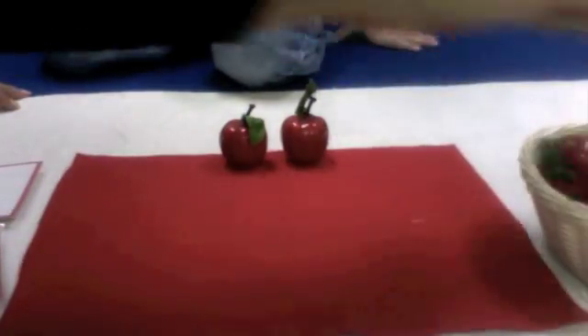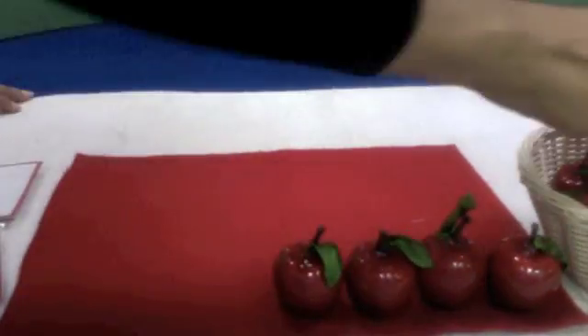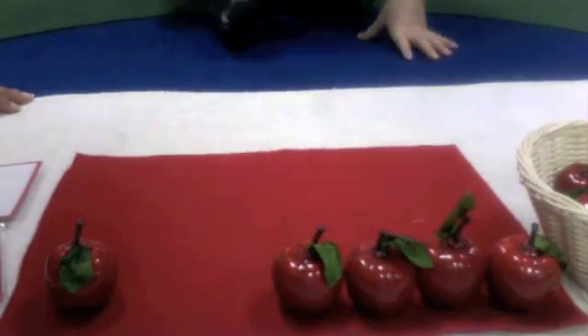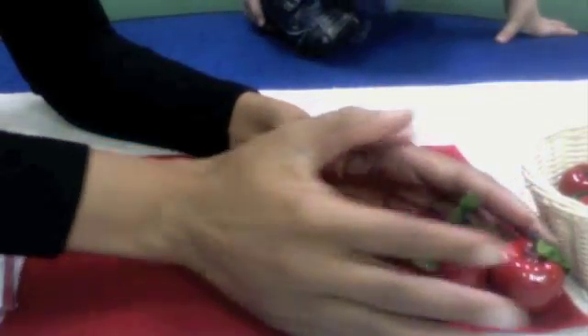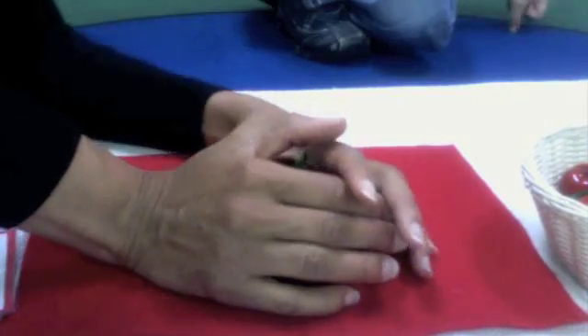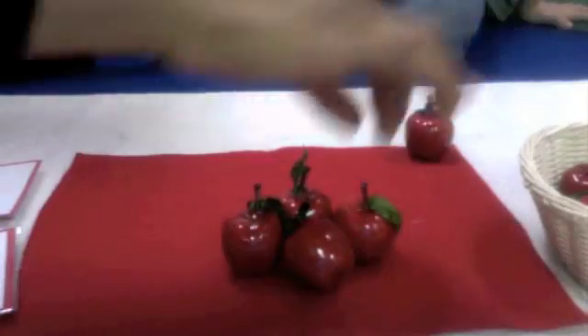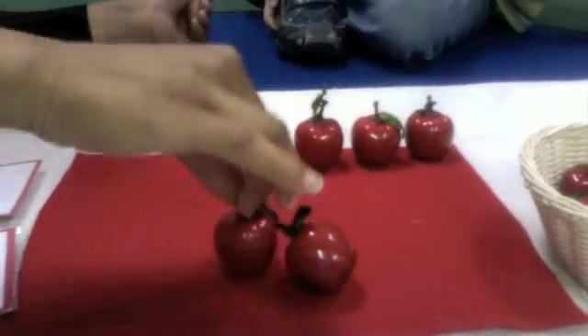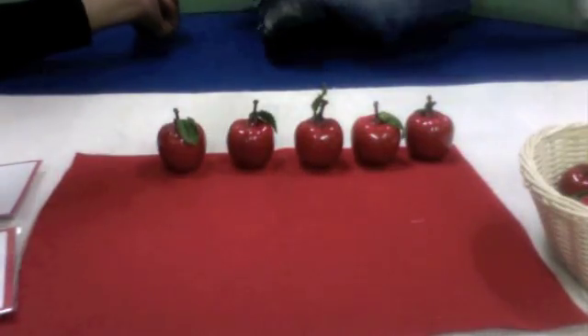Let's try one. One, two, three, four. One. Four together with one makes how many? Let's check. One, two, three, four, five.